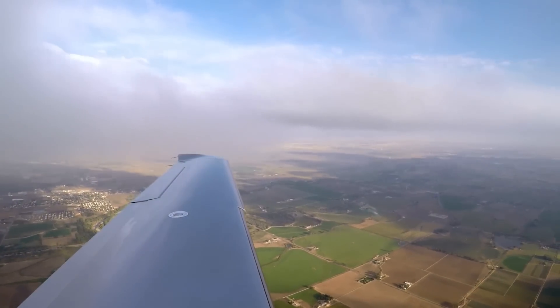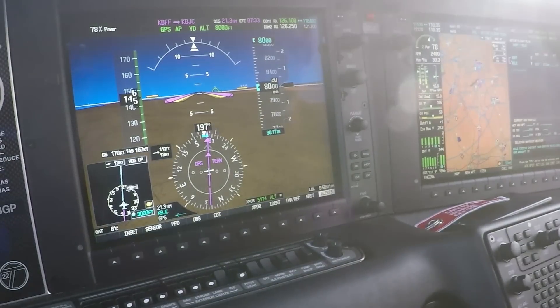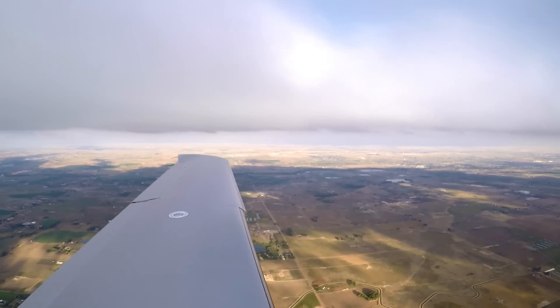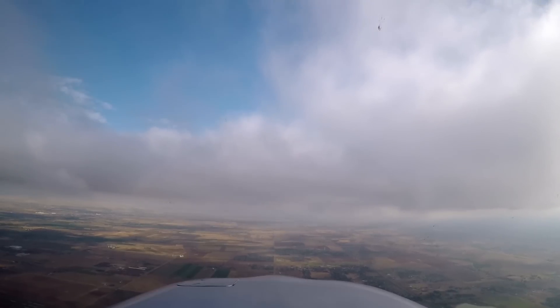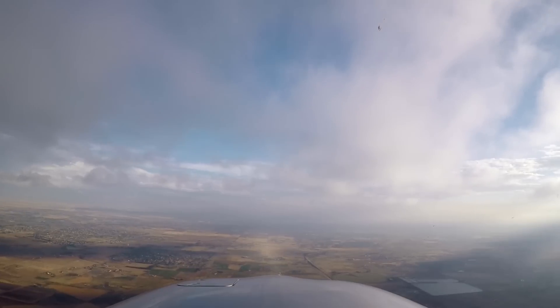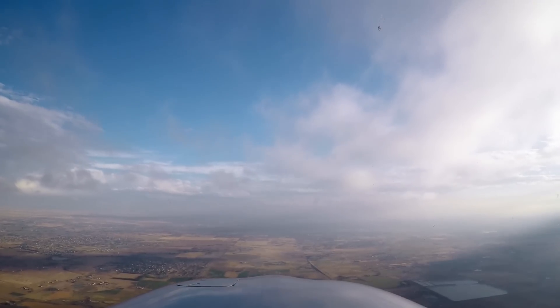Here we are arriving at Rocky Mountain Metro, KBJC. The weather is 7,000 feet scattered, 11,000 broken, and 10 miles of visibility — visual approaches are in effect. Metro Port Information India: 2347 Zulu observation, wind 330 at 9, visibility 10, sky condition 7,000 scattered, ceiling 11,000 broken, temperature 15, dew point 9, altimeter 30.23. Visual approach in use, landing and departing runway 30 right. NOTAMs: runway 30 left closed, runway 22 closed. ATC is trying to clear us for the visual.